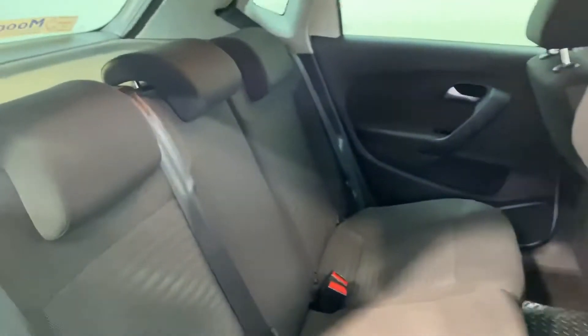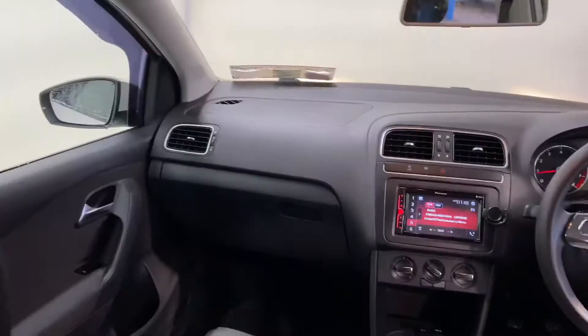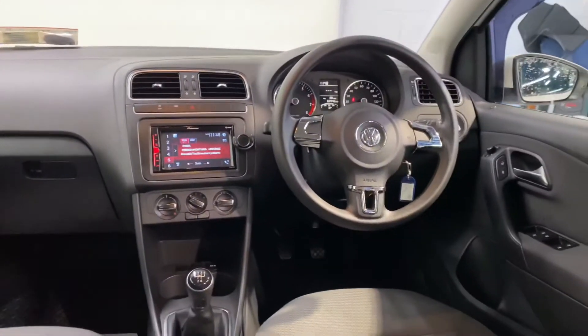There's a very comfortable cloth interior in this car. It has the one litre petrol engine and road tax is only €270 per year.